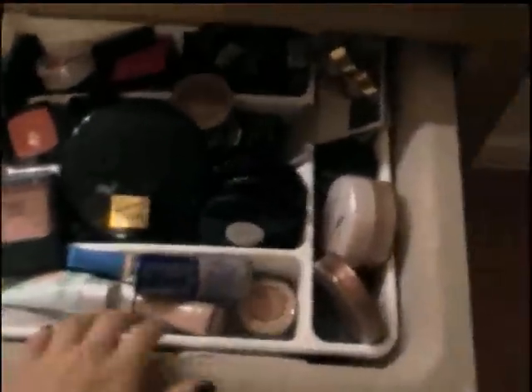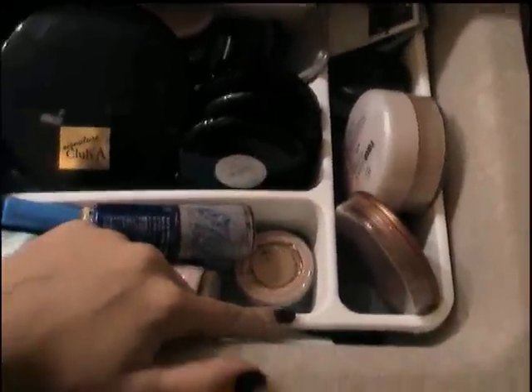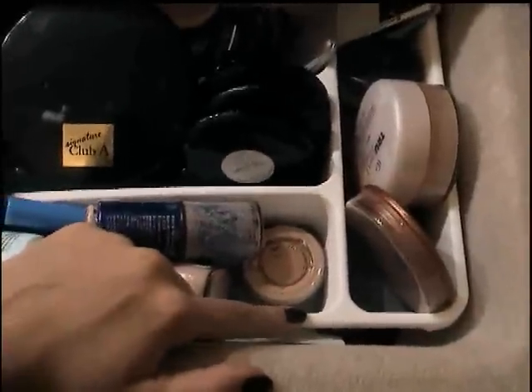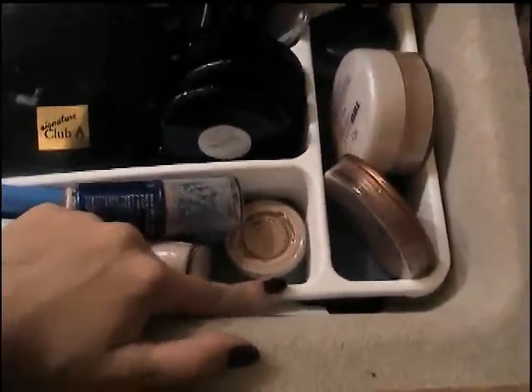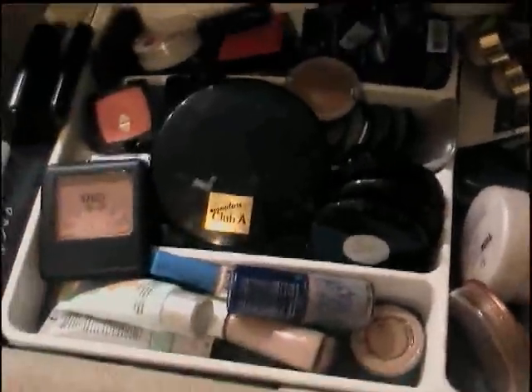All of my little MAC boxes — I just think it's cool to keep them. All foundations and stuff. So that's that. Oh, and by the way, this plastic container right here I got from Walmart for about $3. It's for forks and knives, but I just use it for makeup.